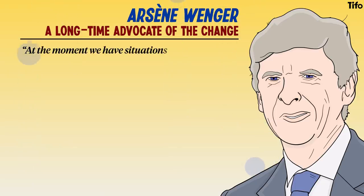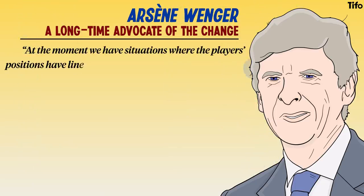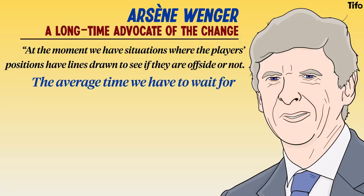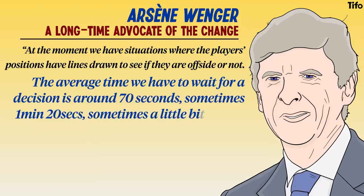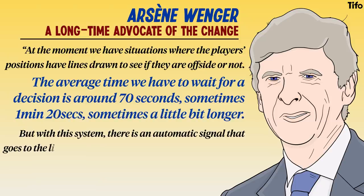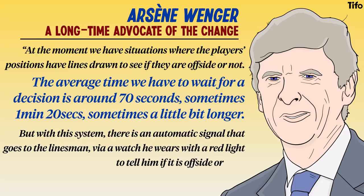At the moment, we have situations where the players' positions have lines drawn to see if they are offside or not. The average time we have to wait for a decision is around 70 seconds, sometimes 1 minute and 20 seconds, sometimes a bit longer. But with this system, there is an automatic signal that goes to the linesmen via a watch that they wear, with a red light to tell them whether it's offside or not.